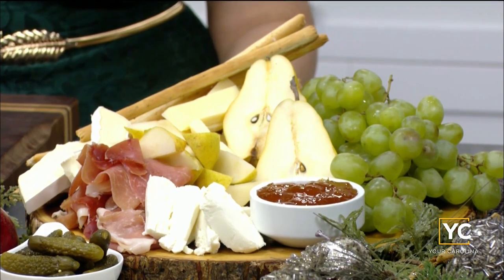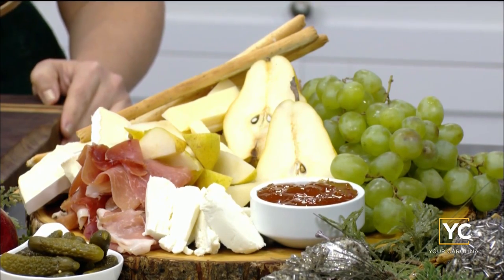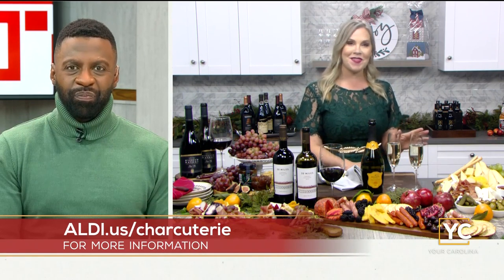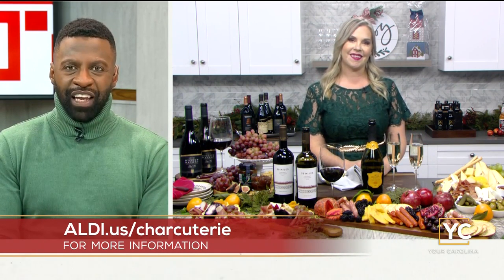Some great information — you've got to have the bubbly! Where can we get more information on all of the products and pairings mentioned today? Go to aldi.us/charcuterie, and Aldi's Instagram has tons of inspiration — you can search the hashtag Aldi. Thank you so much, and cheers!